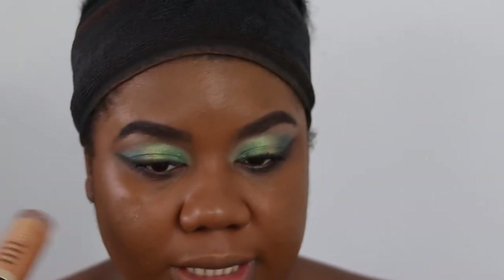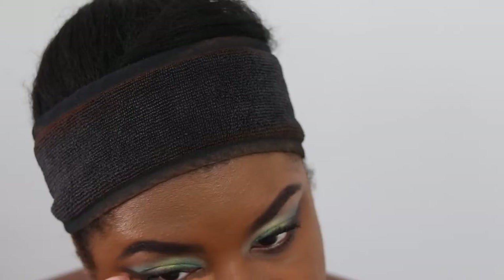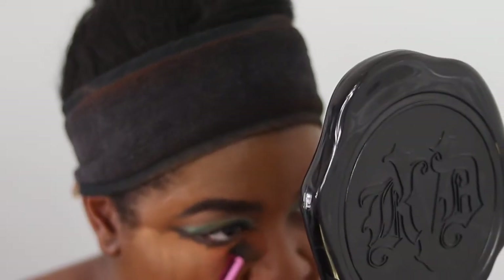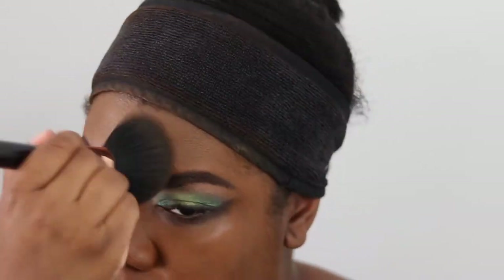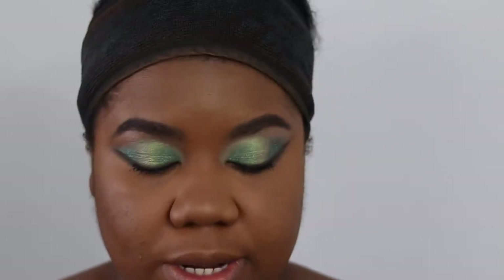Whilst it's setting, I'm putting concealer under my eye. I'm using Too Faced Born This Way Multi-Sculpting Concealer in the shade Maple. Doing eyes first and then under-eye concealer is always risky business. Setting the rest of my face with Hourglass Veil Powder, then setting my concealer with Too Faced Born This Way Powder in Translucent Medium.